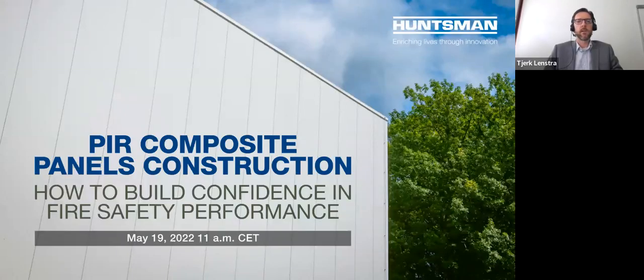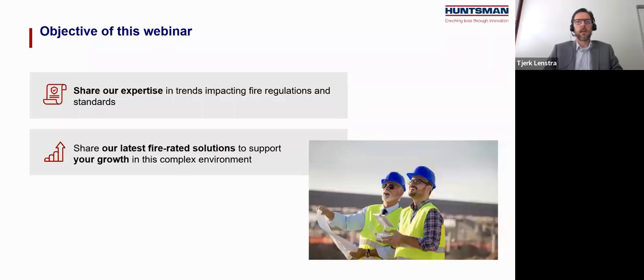Thank you, Simon. Good morning everybody and welcome to this webinar organized by Huntsman and Utech around how to build confidence in fire safety performance. The objective of our webinar today is to share our experience in the field of fire safety with you. Regulation and requirements in the market are constantly being adjusted based on events and market requirements. We have a European context in which regulation is built, but as the building and construction market is more organized on a country level, local requirements can change quickly and independently of each other.